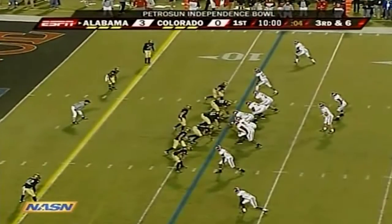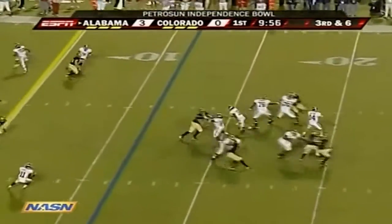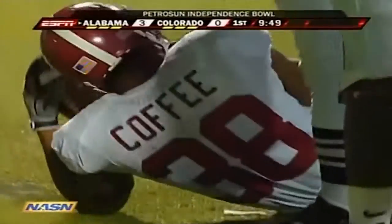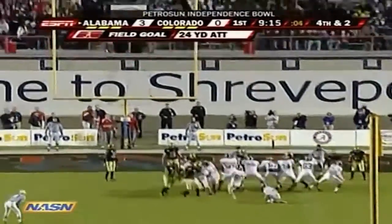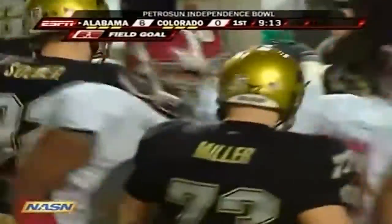Closer to 35 right now with 10 minutes to go in the first period. Alabama trying to be opportunistic after the turnover. John Parker Wilson complete to Coffey, who's about 2 yards short of the first down. This field goal much shorter — from 24 yards out — and he knocks it through to make it 6-0 for Alabama.